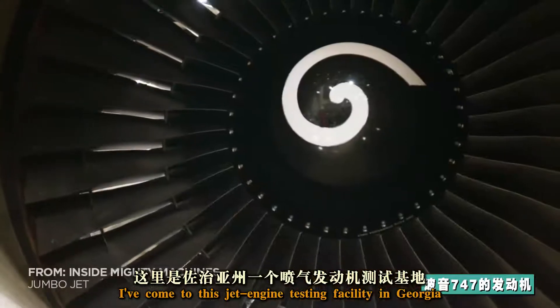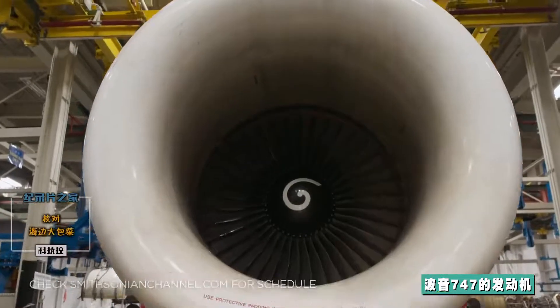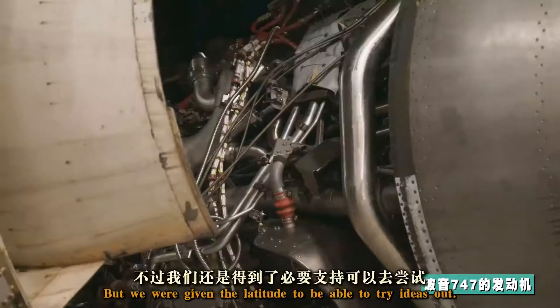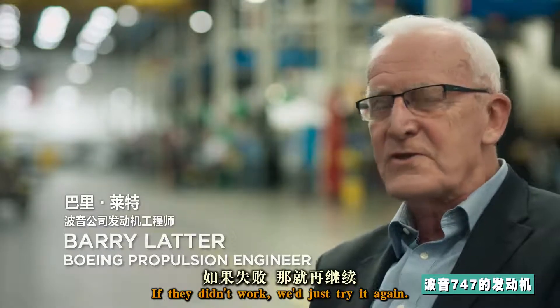I've come to this jet engine testing facility in Georgia to meet Barry Ladder, one of the original engine designers. Yes, we had problems with the engines. It was a huge gamble with a lot of money involved, but we were given the latitude to be able to try ideas out. If they worked, great. If they didn't work, we'd just try it again.